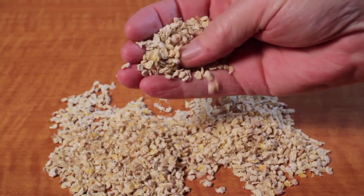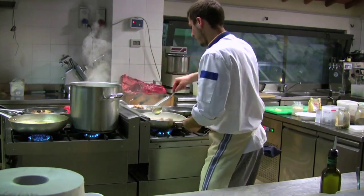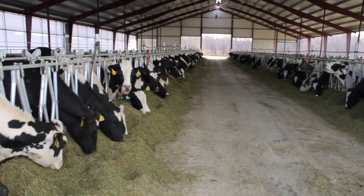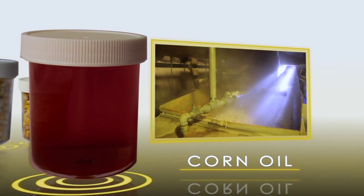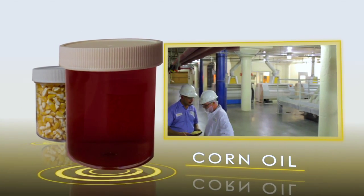Corn germ is a product that is produced when the milling operation separates it from the available starches. It can be extracted for food-grade corn oil or used in animal feeds. Expelling the oil from the germ makes corn oil. It can be further refined for food-grade use.